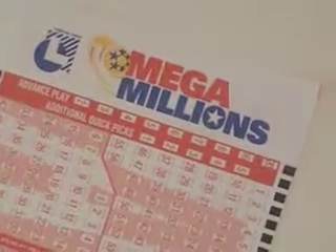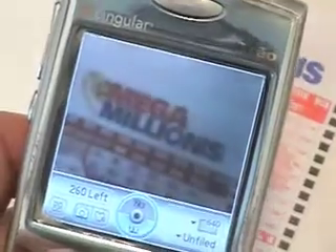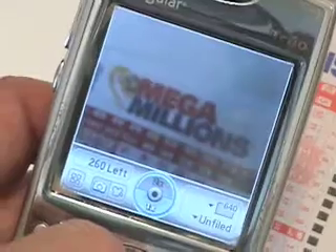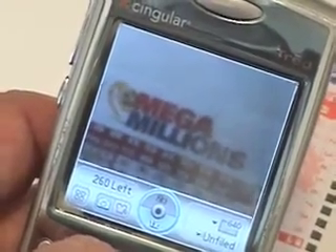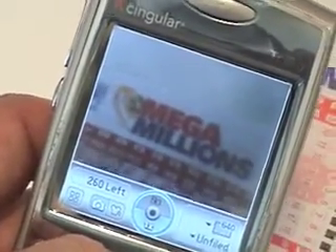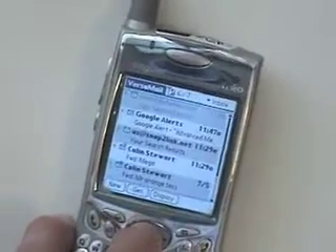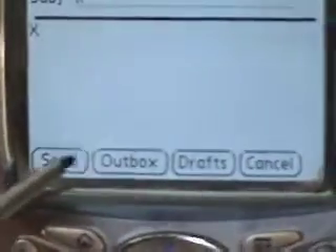Here's a Mega Millions ticket and I'll take a picture of the Mega Millions logo with my cell phone camera, making the image as large as possible yet as in focus as possible. I then send an email to snap-to-link.net and attach the photo before I send it.